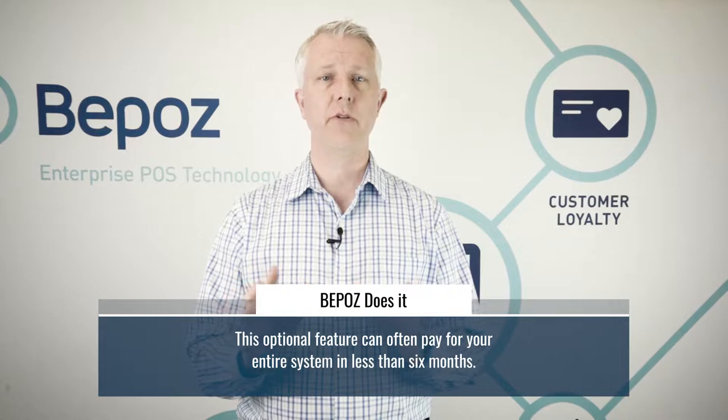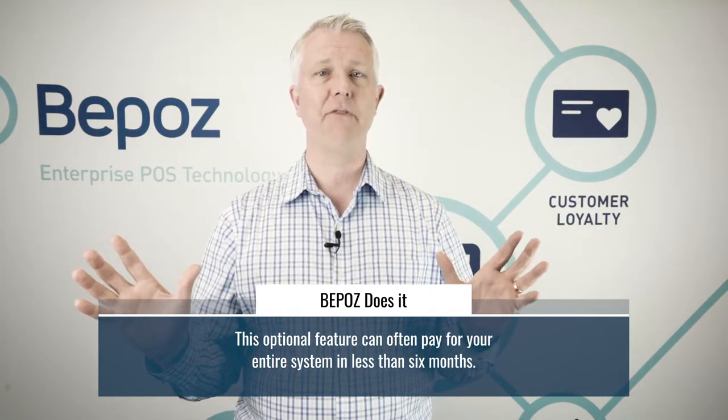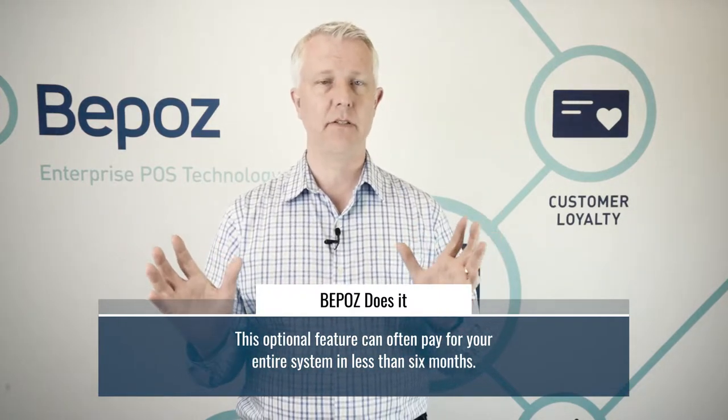Of course, if you don't want this feature you don't have to use it, but the financial implications for your business could be huge. They could pay for your entire BPOS system in less than six months — maybe even in just a month or two depending on your operation.